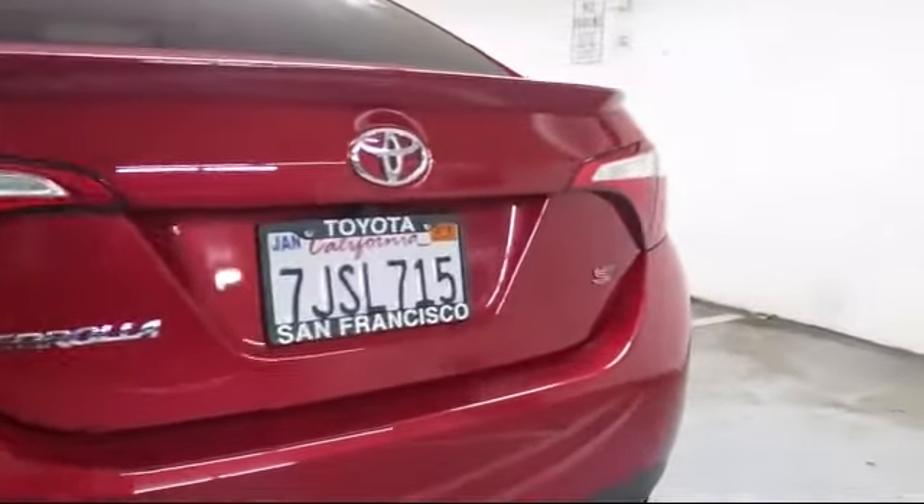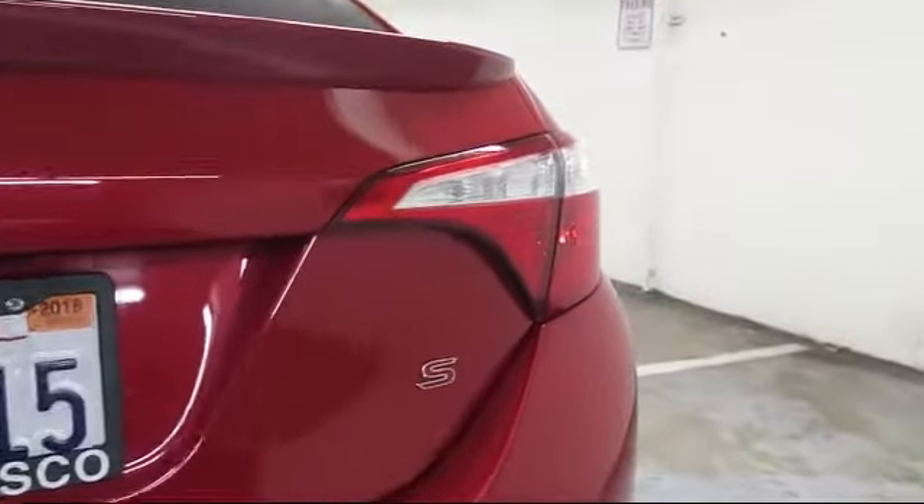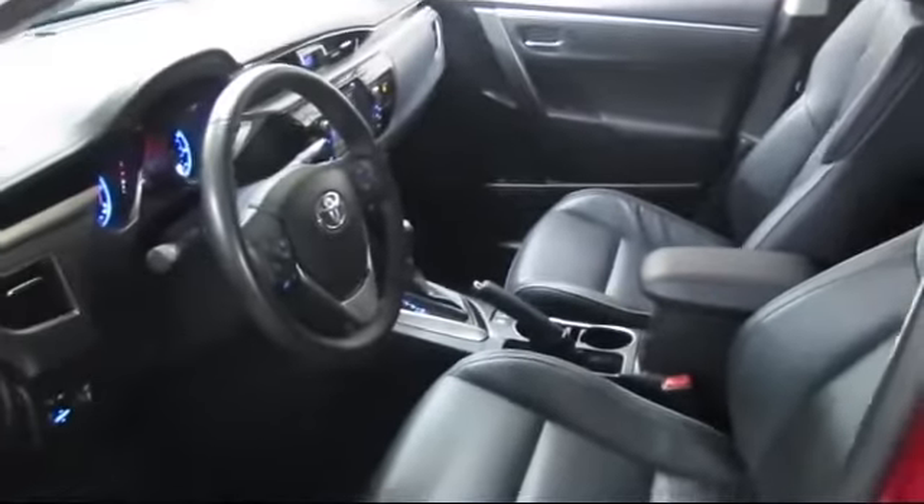It also features fog lights, power windows, and has less than 50,000 miles on the odometer. Every pre-owned vehicle is professionally inspected by San Francisco Toyota's factory-trained technicians.